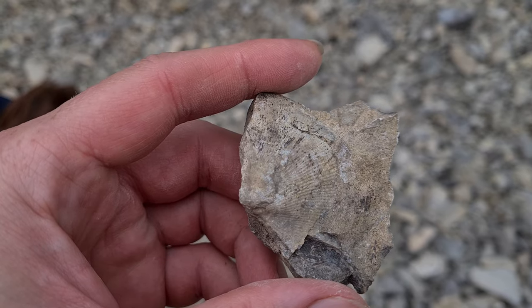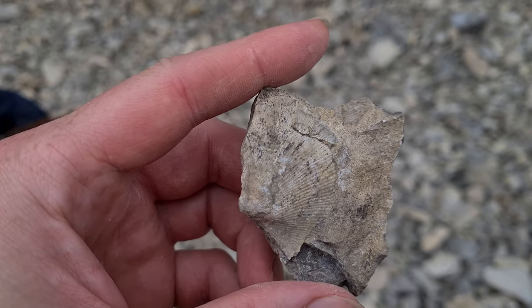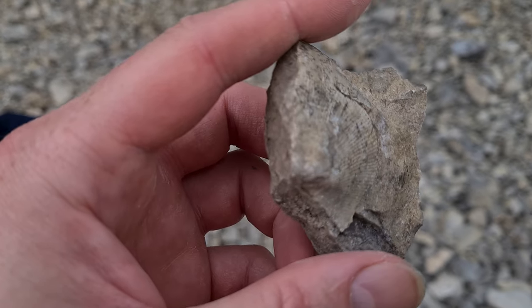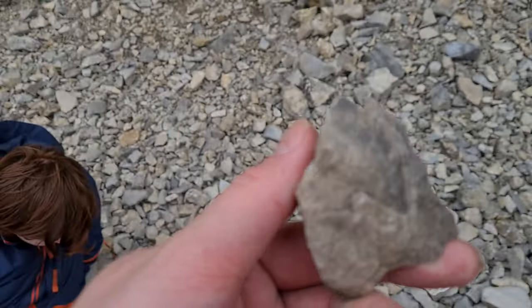So they're quite easy to find — well, for him anyway, not for me. But there's plenty here, so if you're into this kind of thing, or you want to take kids out and show them this kind of stuff, then if you're in Llanidloes area, this is quite a close place to go.